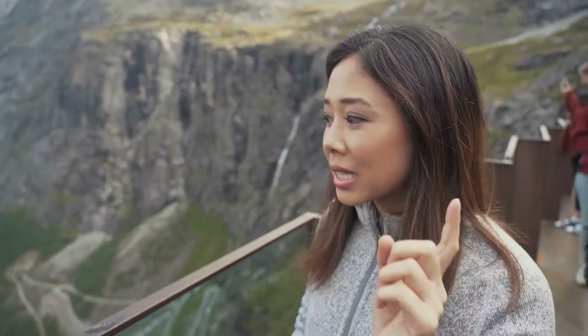We're at Trollstigen. It means Trolls Road and it's a road with about 14 switchbacks down the mountain, and it looks pretty epic.